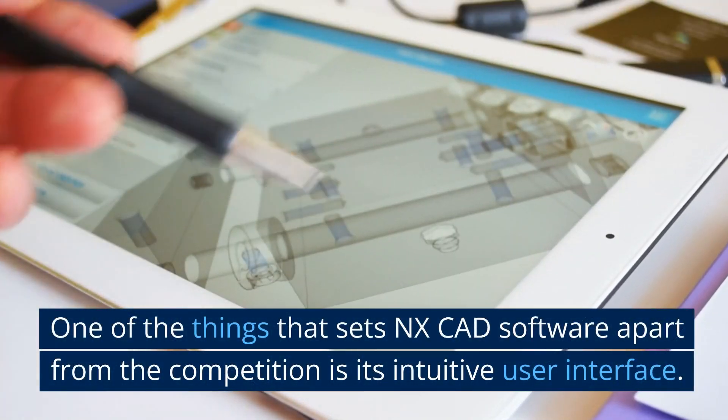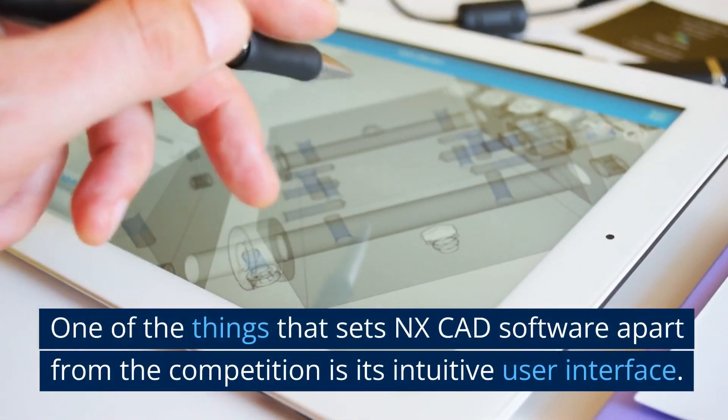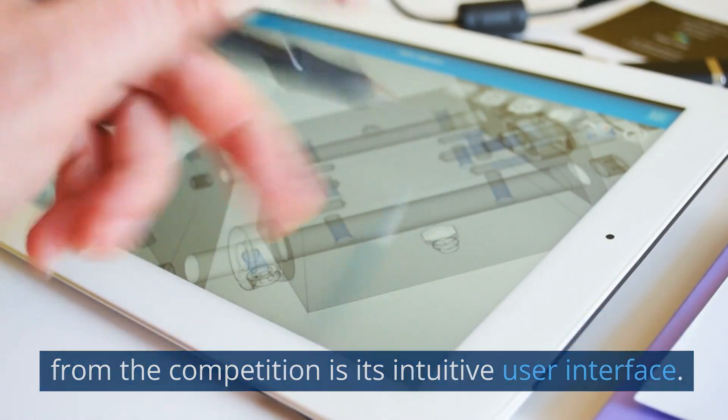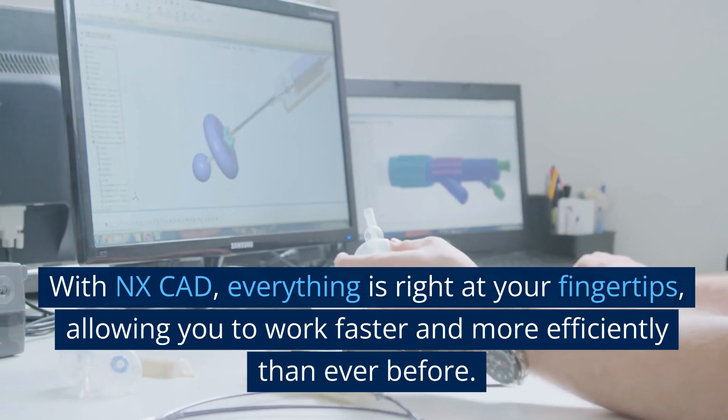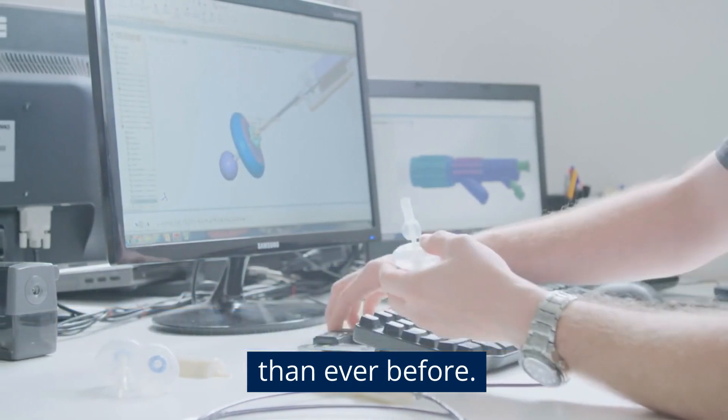One of the things that sets NXCAD software apart from the competition is its intuitive user interface. With NXCAD, everything is right at your fingertips, allowing you to work faster and more efficiently than ever before.